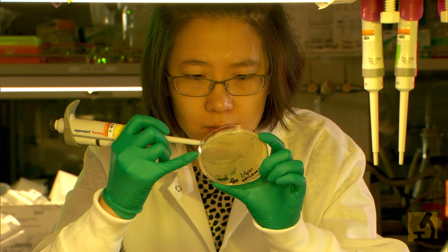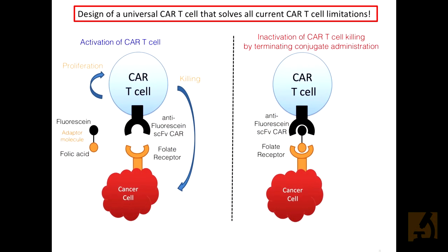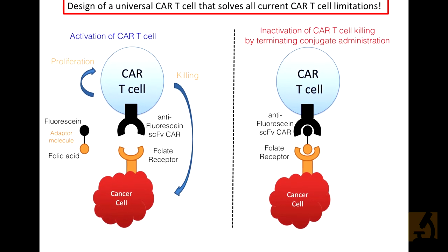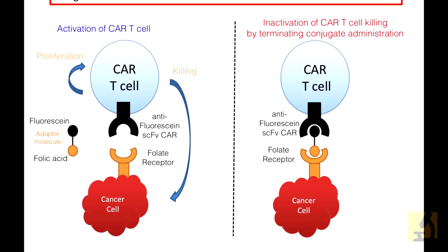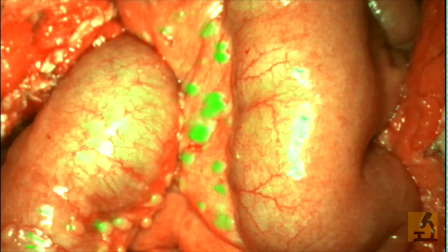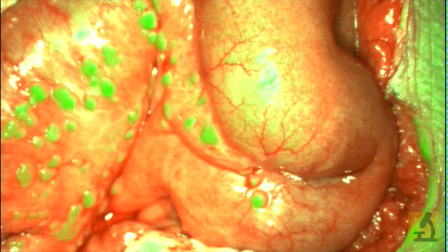So what we have done is developed a way to solve all four of these major problems. We make our killer T cell so that it recognizes a green dye that we paint onto the surface of tumor cells. Now the killer T cell goes and only kills the cells that are painted with the green dye. We can control the rate of tumor cell killing by controlling the rate at which we administer the dye. If we start to see a cytokine storm or tumor lysis syndrome, we just administer less and can even stop — so we never have any problem with that.